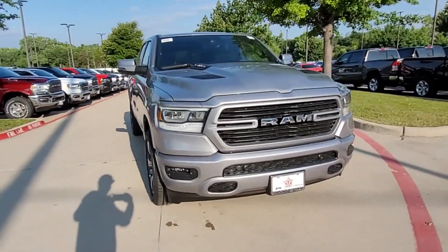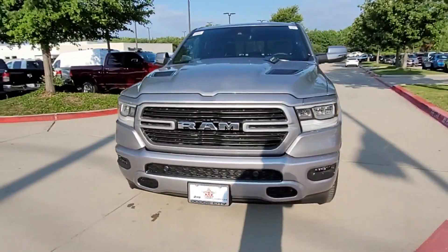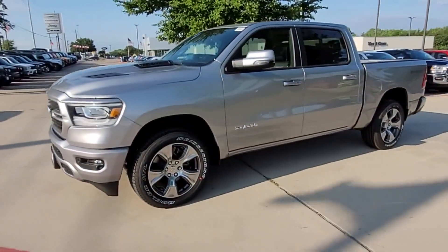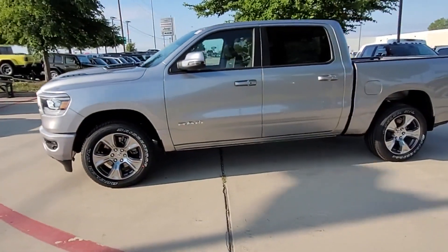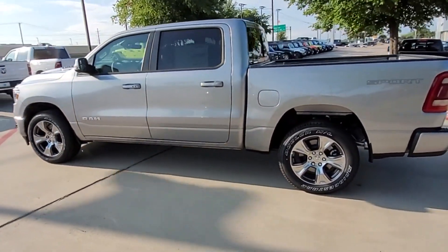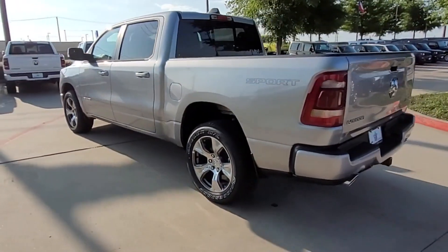2023 Ram 1500. This pickup truck offers two full rows of seating for premium comfort. It's designed to adapt to meet your daily demands, with Navigation, Backup Camera, Power Driver Seat, and Power Passenger Seat.